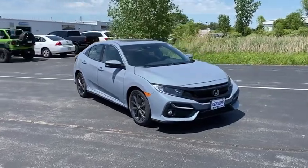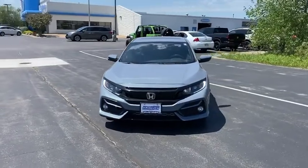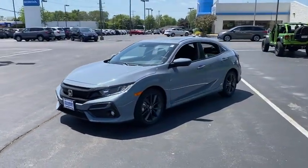Take a ride in the 2021 Honda Civic — practical, with awesome gas mileage, and incredibly reliable. Here are some of this vehicle's great options.